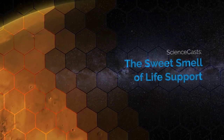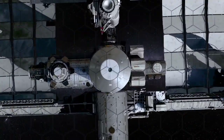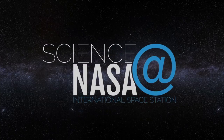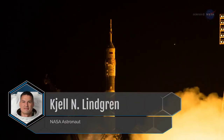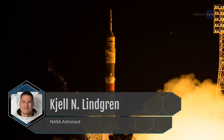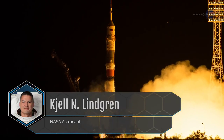The Sweet Smell of Life Support. Presented by Science at NASA. When NASA astronaut Shel Lindgren blasted off from Kazakhstan in July of 2015 for his first expedition aboard the International Space Station, he had some lofty expectations.